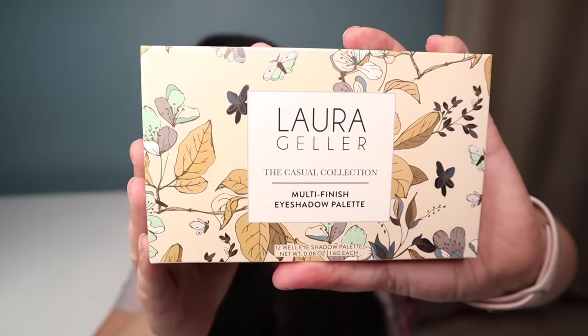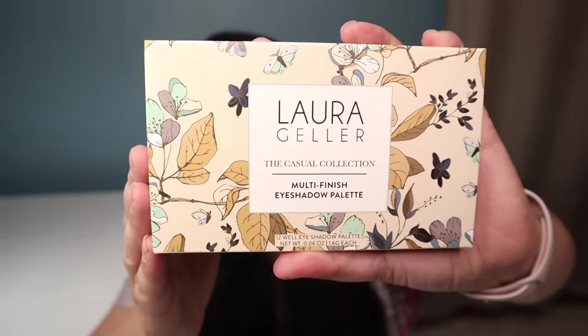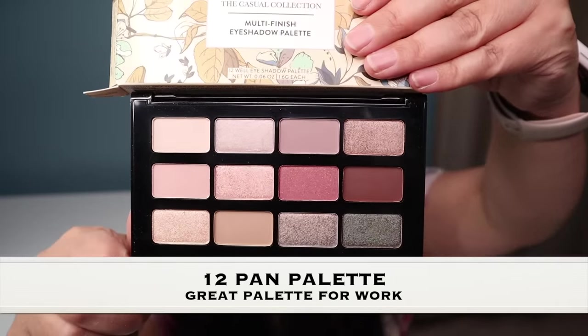One of the first things I want to pull out is an eyeshadow palette from Laura Getter called the Casual Collection Multi-Finish Eyeshadow Palette. This has a manufacturer price of $25 and it's also a Boxy exclusive. That's what the artwork looks like on the box, and opening it up you can see all the beautiful colors — 12 total shades. I think it's really pretty and great for work.